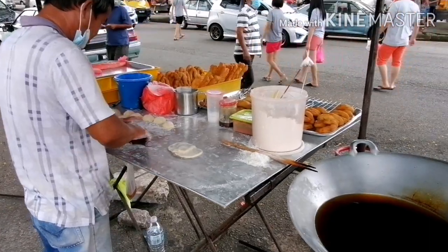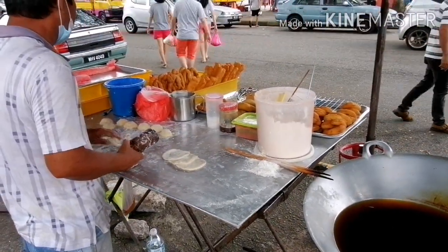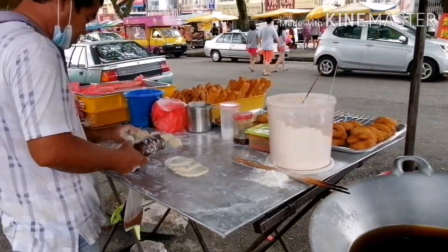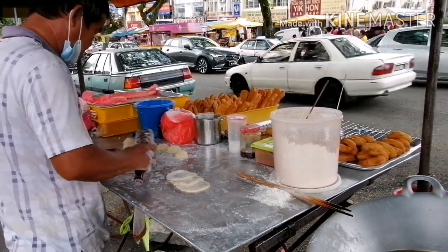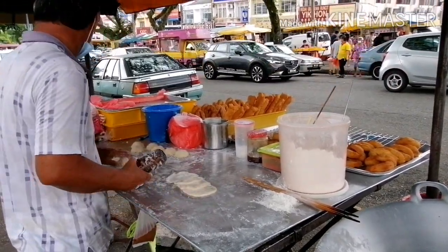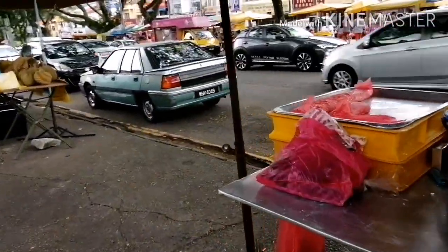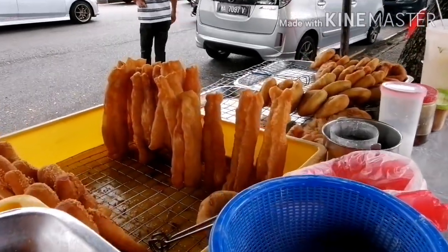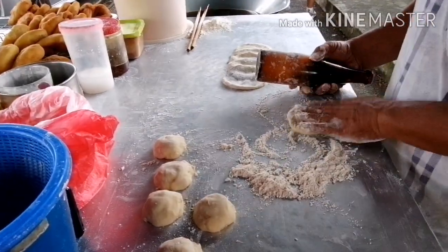Tapos, ito yung kanilang parang dessert. Actually, hindi parang — hindi siya masasabing dessert, hindi rin siya masasabing pwedeng panglagay sa pansit. Kasi hindi siya matamis. Yung ibang Chinese nilalagay nila ito sa bakute.